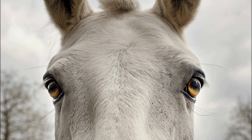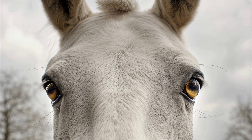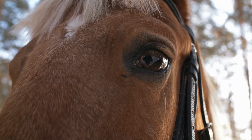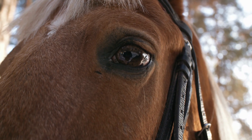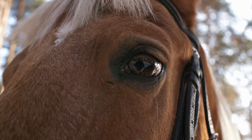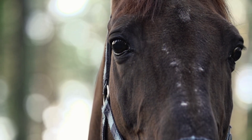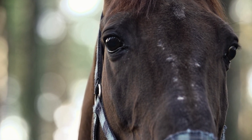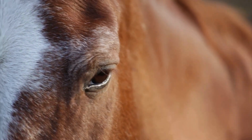Horses have eyes on the sides of their heads. Because of this, they don't see the world like we do. They have a huge panoramic view, helping them spot predators early. But they also have small blind spots right in front of the nose and directly behind the tail. Their eyes look unusual because they're built for speed plus survival.